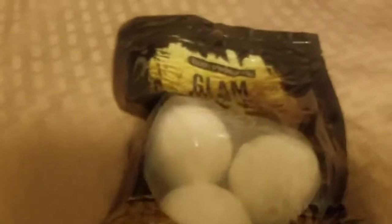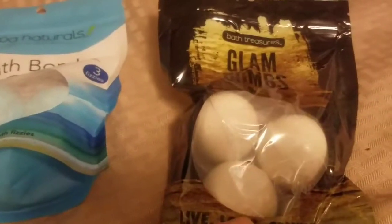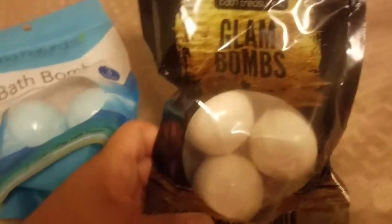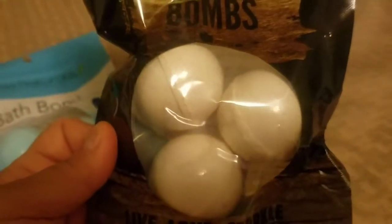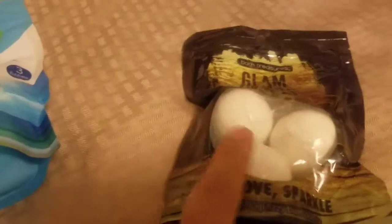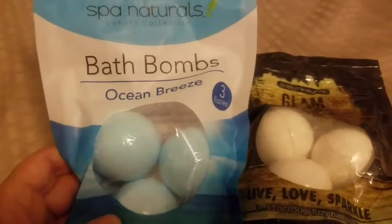The first thing I want to show you are the new bath bombs that I found. I only grabbed these two scents — they had about four different scents: gold, silver, pink, and purple. I got the Bath Treasures Glam Bombs — it says 'live love sparkle,' no scent, but there are gold glitter speckles throughout. The other pack is by Spa Naturals, ocean breeze scent, and you get three in each pack.